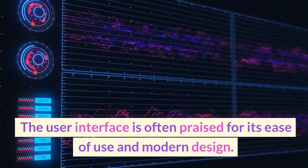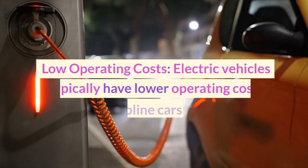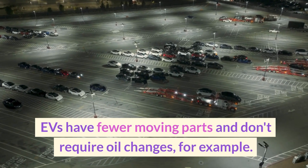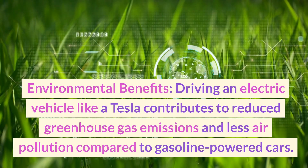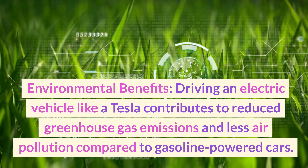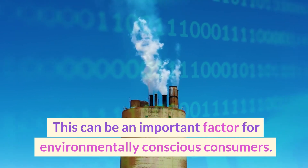The user interface is often praised for its ease of use and modern design. Low operating costs — electric vehicles typically have lower operating costs compared to gasoline cars due to lower fuel costs and reduced maintenance requirements; EVs have fewer moving parts and don't require oil changes. Environmental benefits — driving an electric vehicle like a Tesla contributes to reduced greenhouse gas emissions and less air pollution compared to gasoline-powered cars.